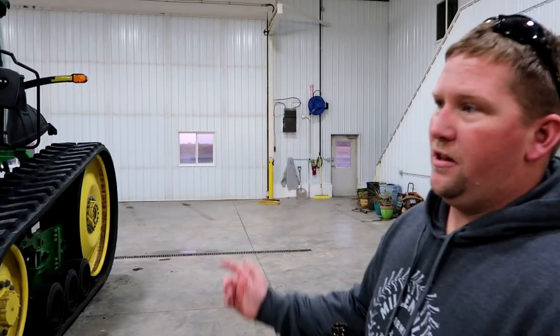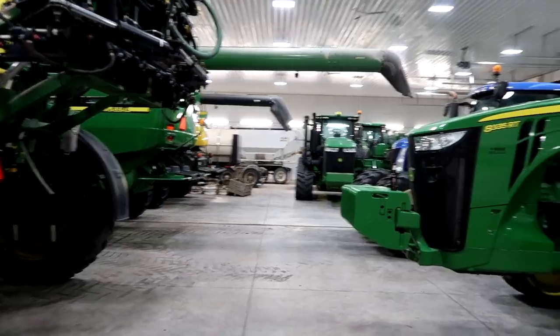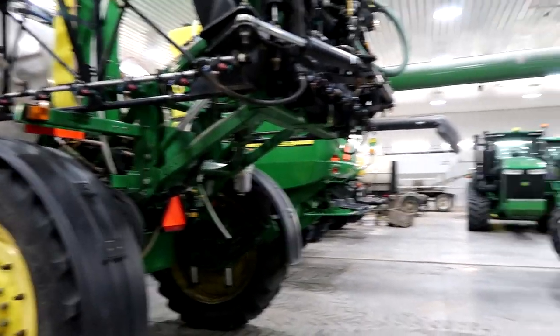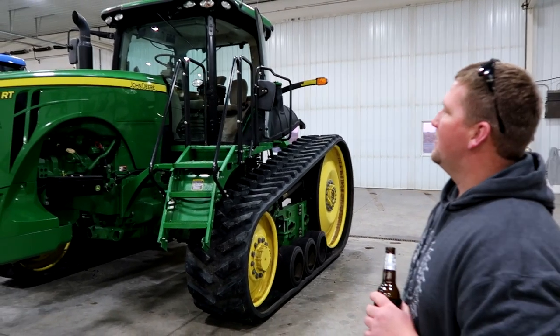I should also mention all this equipment just got washed Thursday — they came through and washed everything. Typically our shop is not full of equipment; you don't always have this amazing lineup of machinery sitting here spotless. So you actually do use the equipment? Once in a while.